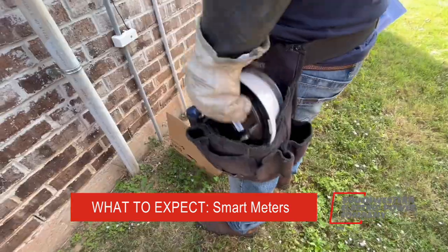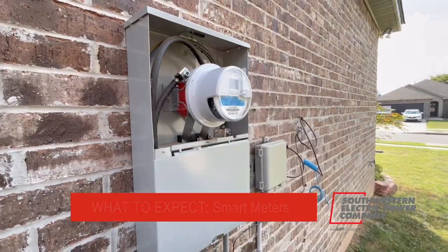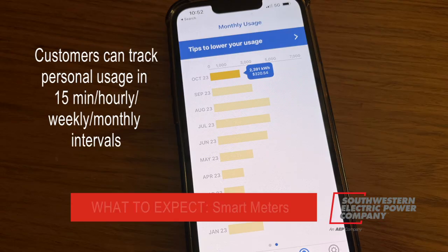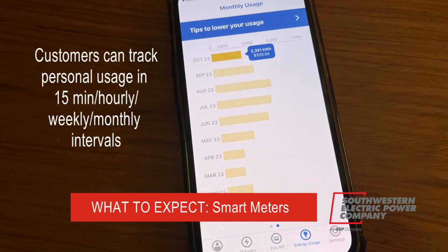Here's what I'm talking about. Once that customer gets that AMI meter installed, the customer will be able to go online and actually look at their 15-minute interval data — knowing every 15 minutes exactly what they're using. So the customer will have that real-time data.